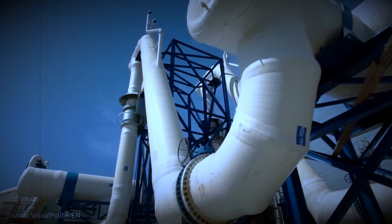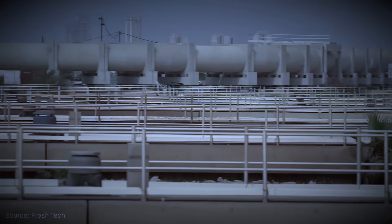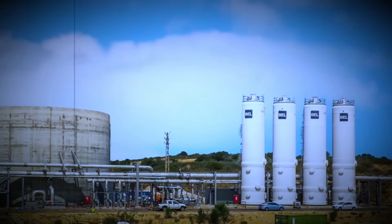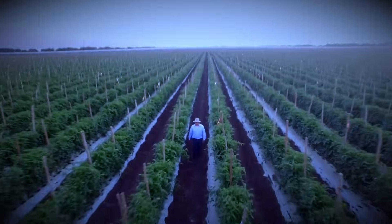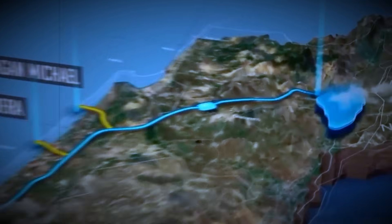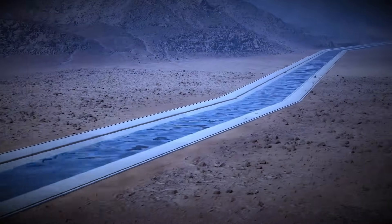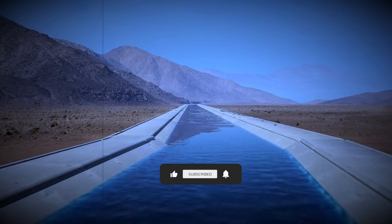Israel didn't just rewrite its water system — it rewrote what every country thought possible when the climate turns hostile. Whether that future becomes sustainable or fragile will depend on choices we haven't yet made. Because the real question isn't just how Israel reversed the flow of its water system — it's whether the rest of the world is ready to follow. Is Israel's water reversal a blueprint for survival, or a warning about the future cost of engineering around nature?